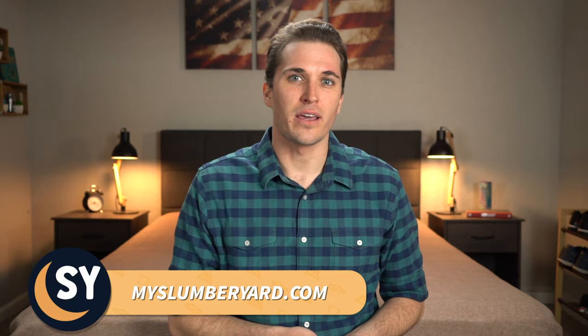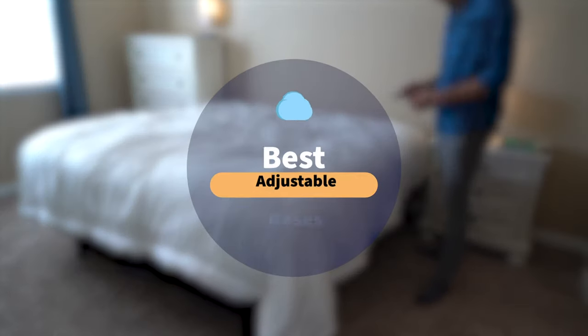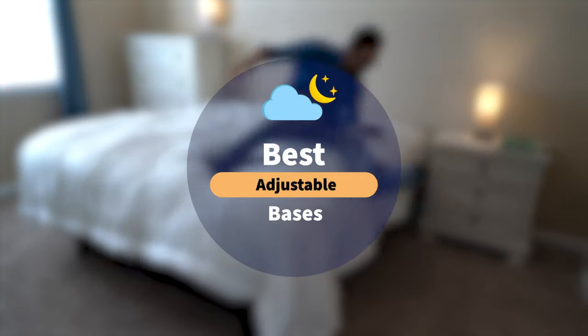Hey guys, JD here from MySlumberyard.com. Hopefully you are doing well. In today's video, we're not going to be really talking about a bed or a bunch of beds, but rather adjustable bases and what we see the best ones within the online space currently are.